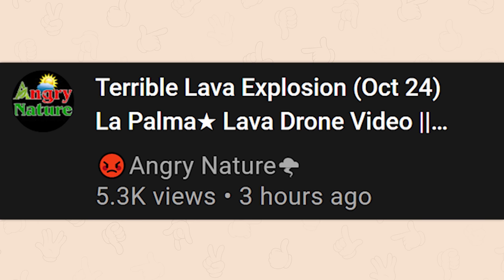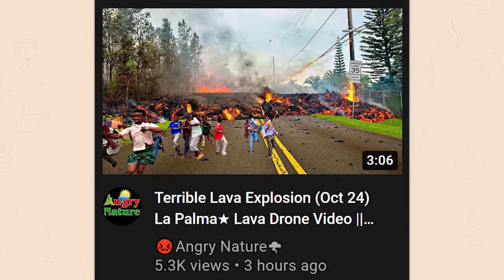Terrible clickbait thumbnail. Terrible lava explosion, October 24th, from angry nature. The lava flow was so terrible that everyone lost their shadows.